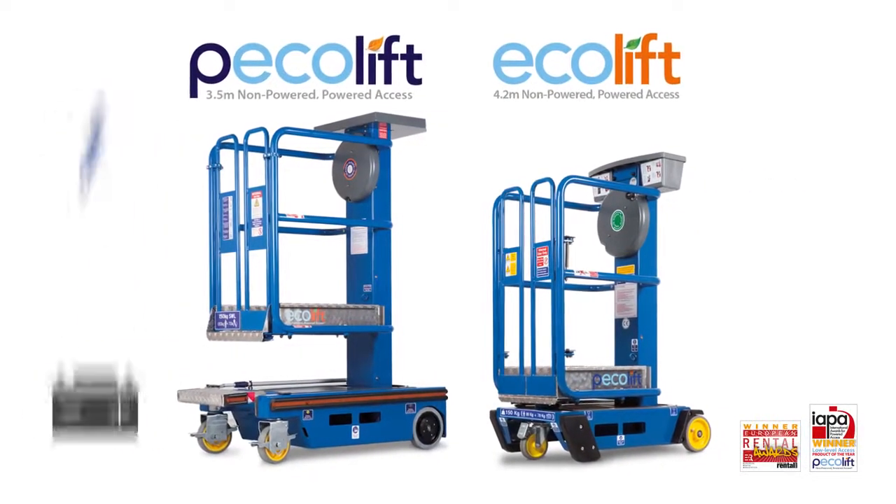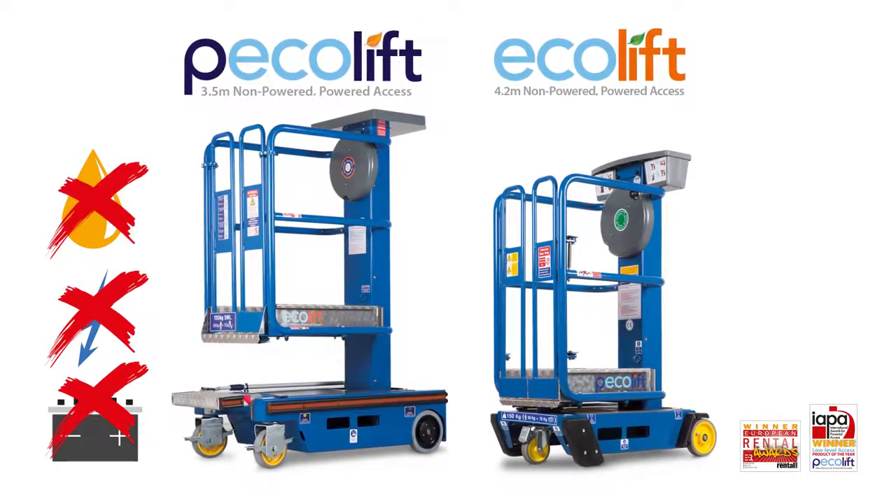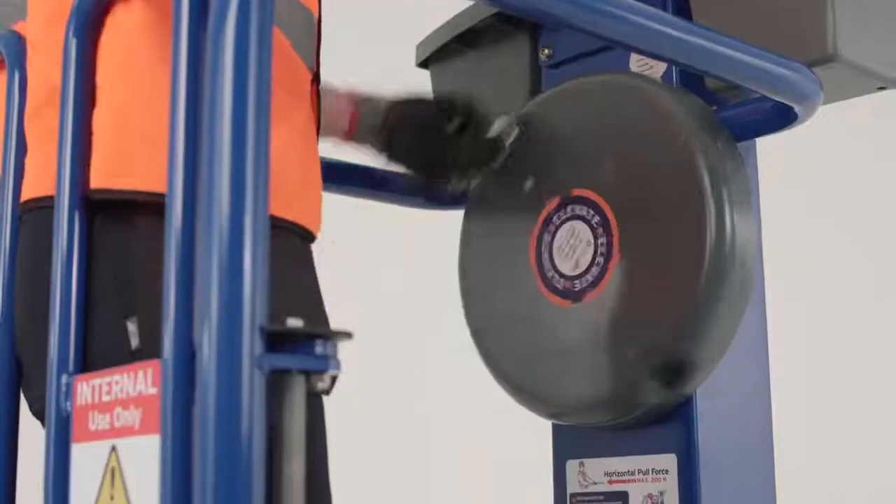The award-winning Power Towers Eco range is battery-free, power-free and oil-free. Push into position, step into the platform and turn the handle.